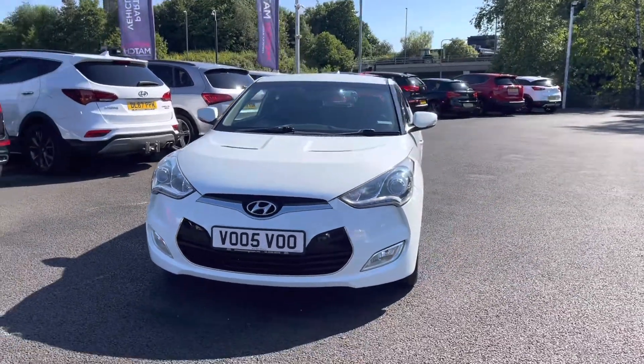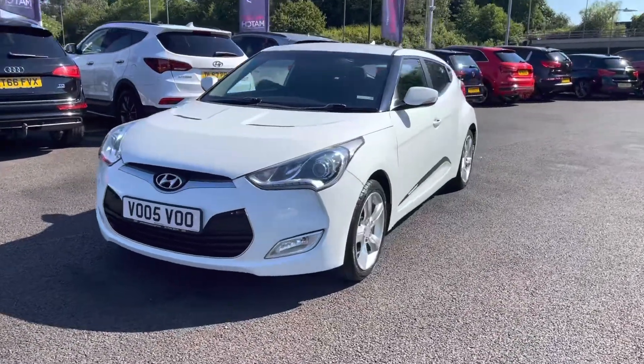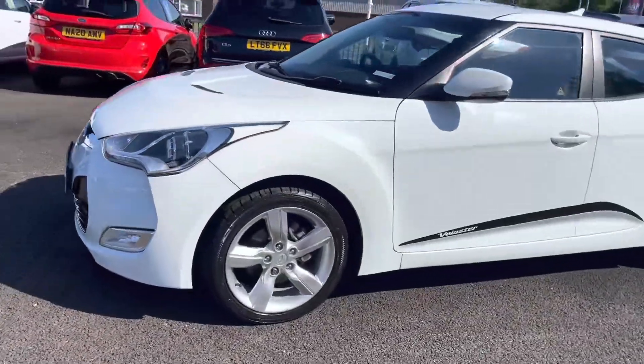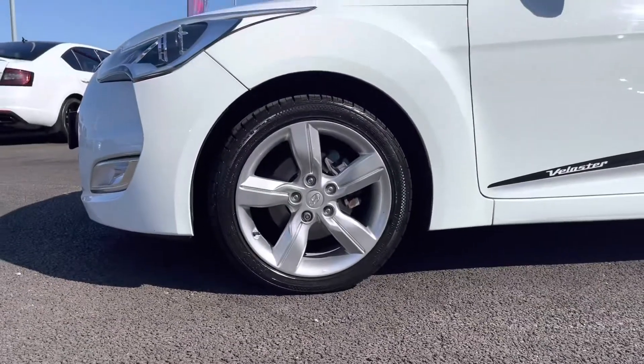As we move around to the first corner now, you will notice it is sitting comfortably on your 17-inch silver alloy wheels. They really complement the white exterior very nicely.